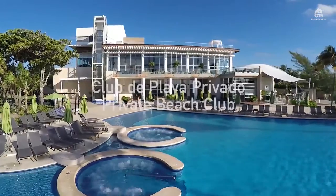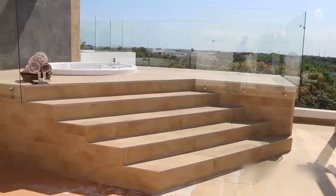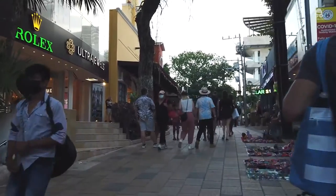There is a lot to enjoy in this hotel, from restaurants to very memorable nightlife and shopping in downtown Playa del Carmen.